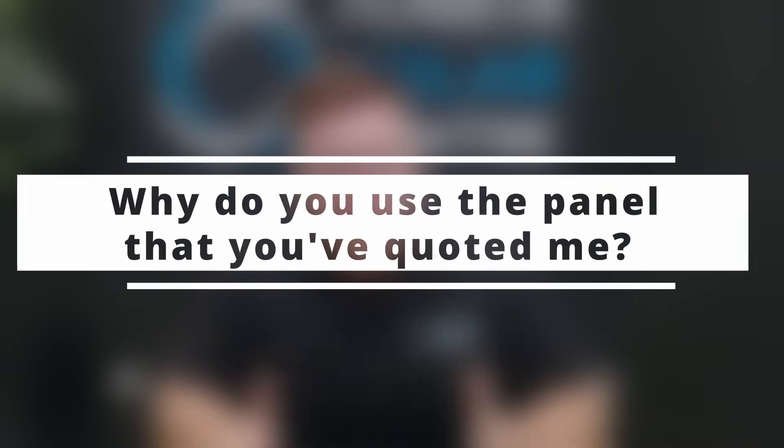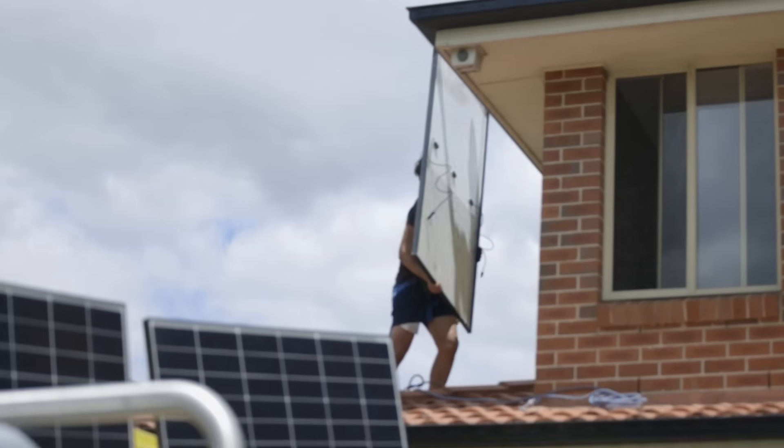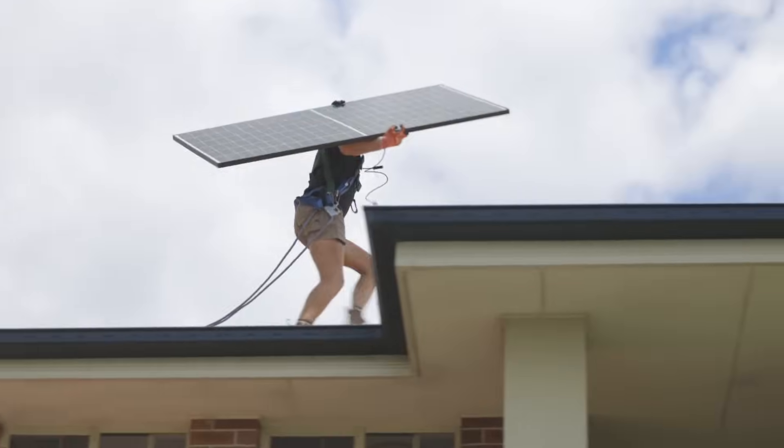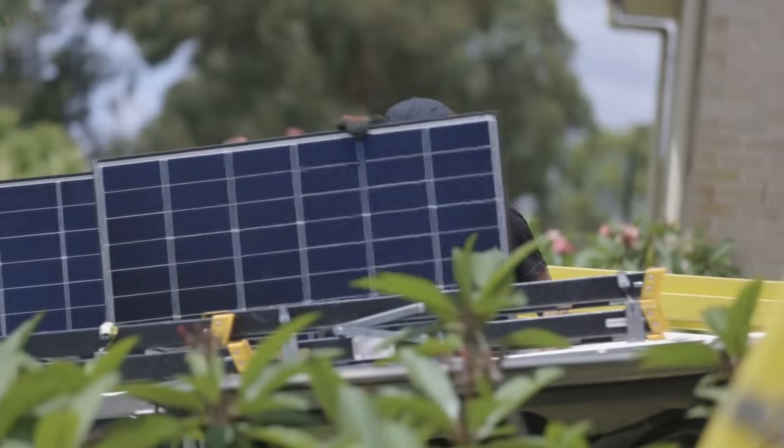Why do we use the panel that we've quoted you? At Penriff Solar Centre we have a very strict criteria when selecting panels — in fact, we only ever sell one panel at any given time. This helps streamline efficiencies and gives you the best and sharpest pricing. When you're dealing with multiple suppliers at once, your efficiencies decrease and you won't get the best price from any of them. What we do is select the panel I would install on my own home at that current point in time. The first factor is cost — you don't want to pay BMW prices for a Kia. We want Toyota prices for a Toyota: reliable, great, high-performing, and suited at a great price for our consumers.